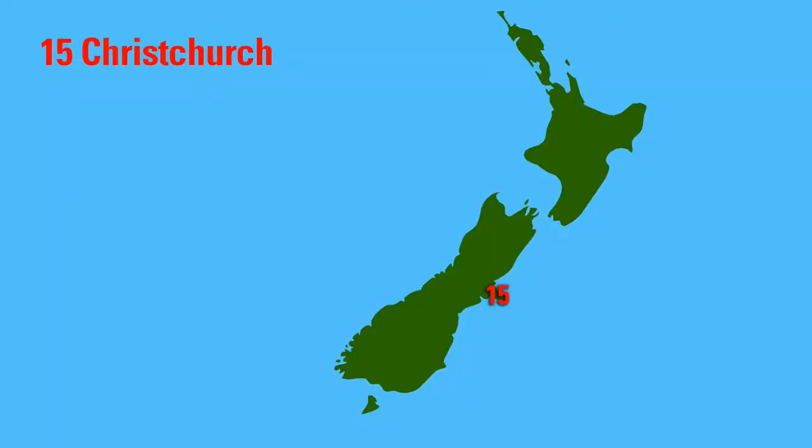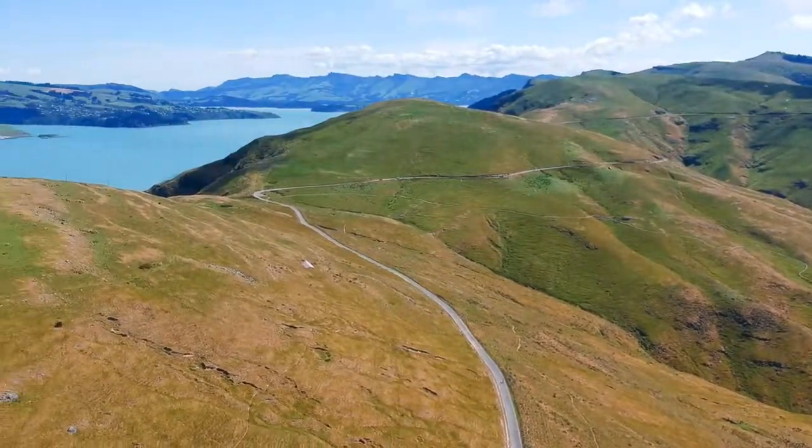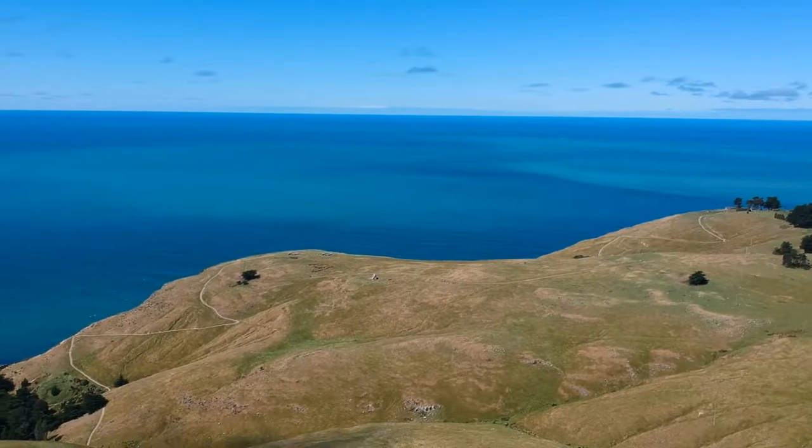This is number 15, Christchurch. The city of Christchurch is not so nice, but in the eastern part you have some more amazing grass-covered mountains.